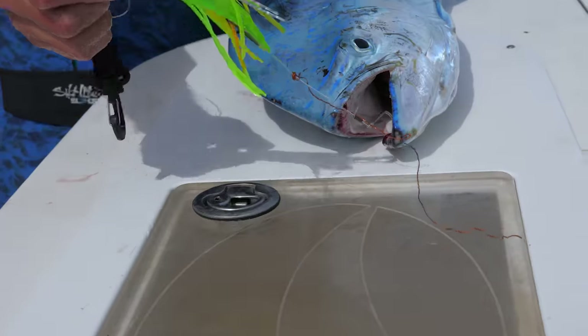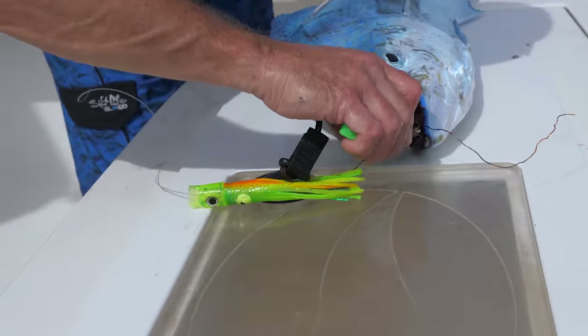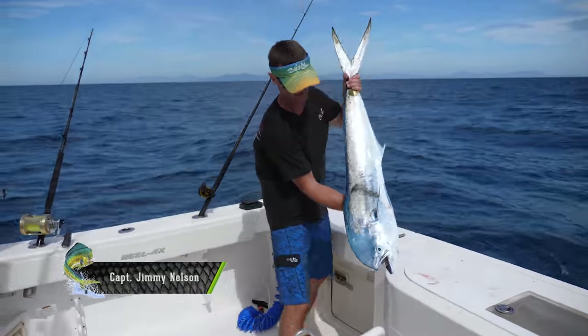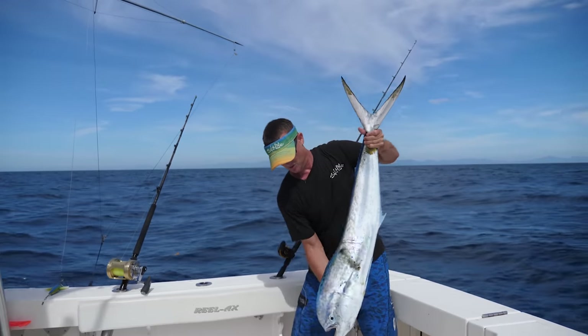Look how quick he turned blue on us. Check out that stubby bubbler — that's what he hit. He's turning blue on us real quick. That's what's making the magic happen right there. Look at that, look how pretty he got. Look at those blue colors. So crazy.